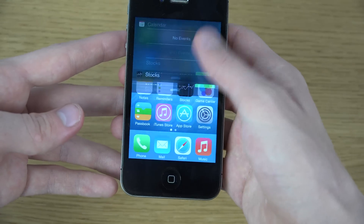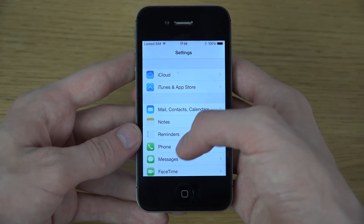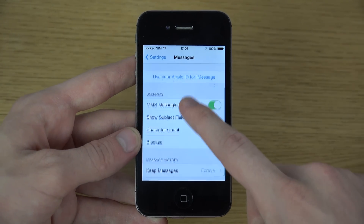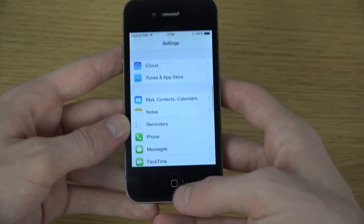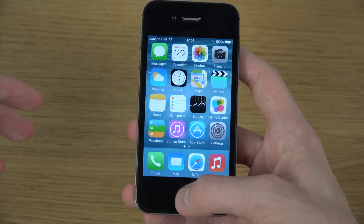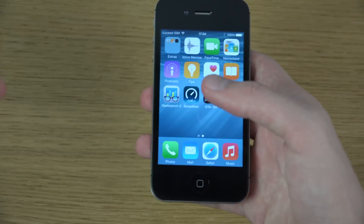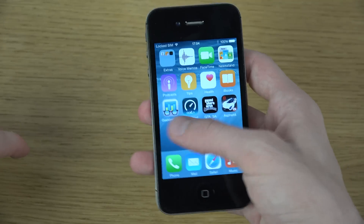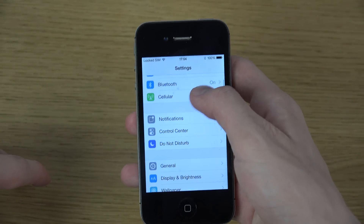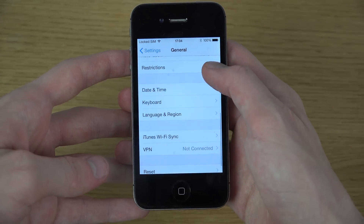Another new thing is inside of Messages — I've heard the settings have changed a little bit. And then we also have the bug reporter app, that little app is no longer here with us. Yes, it's gone. And then if you go into Settings and go into General and scroll down...